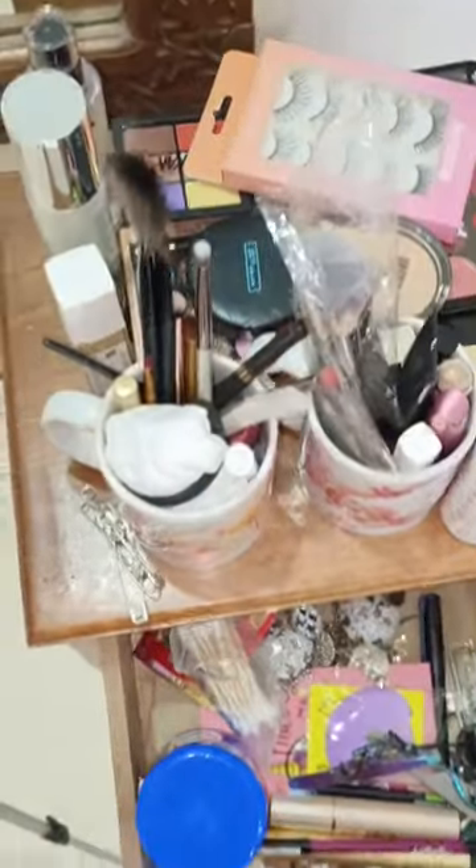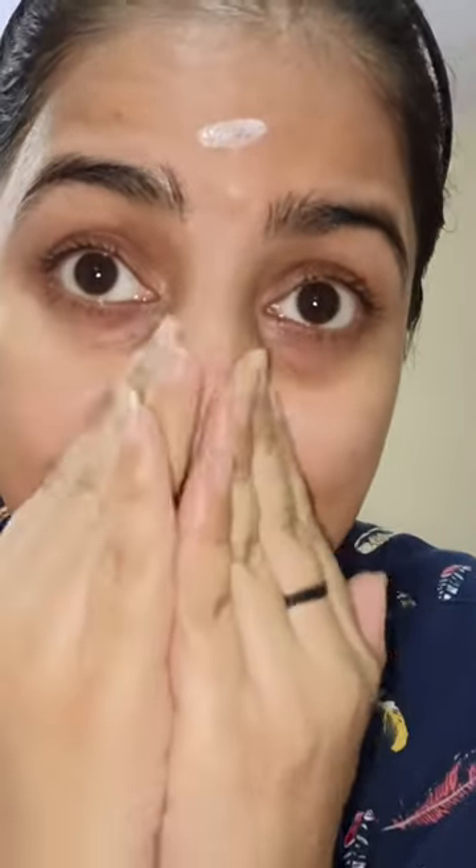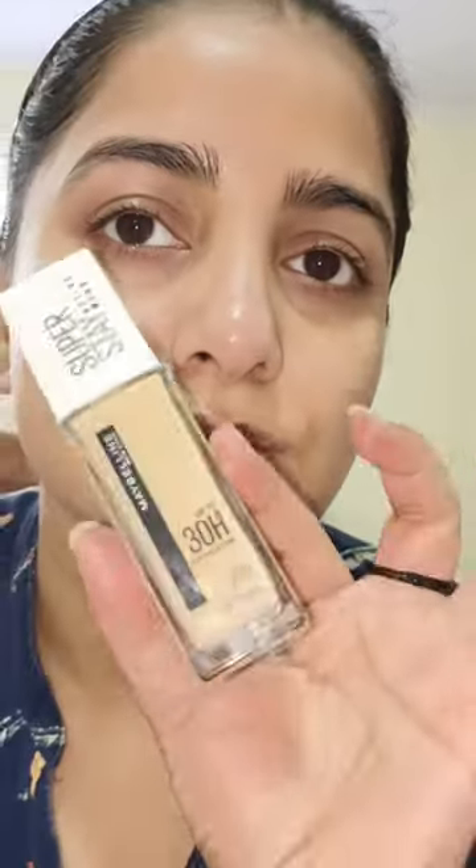Hey guys! This makeup you are very demanding — make it a full video and make it a proper product. I added all the products in the description. I added all the products in the long video and from Naika. I'm showing you how to apply it step by step so that you can create this look.